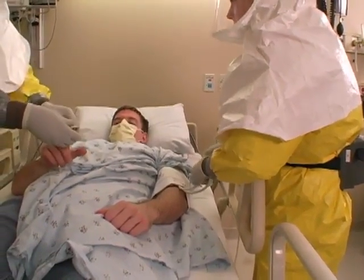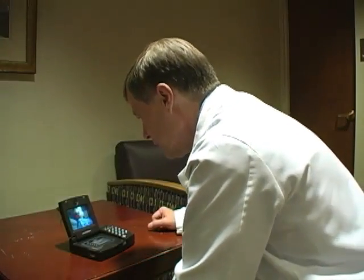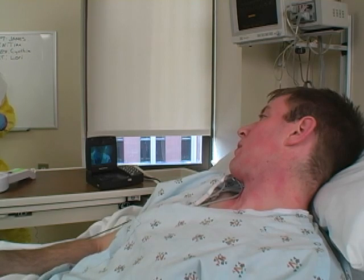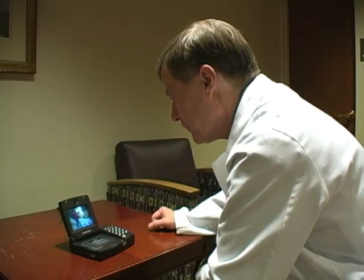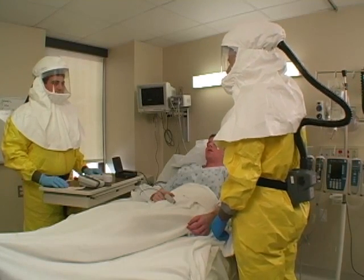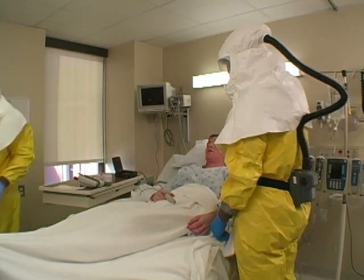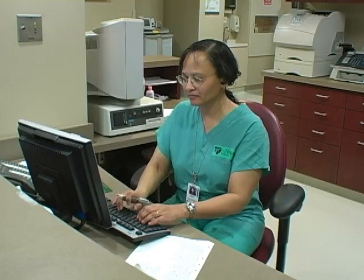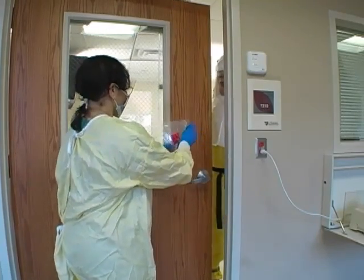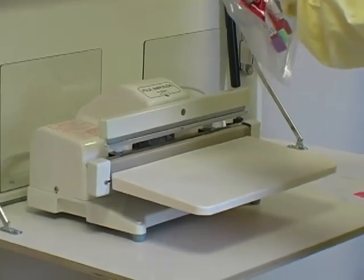Staff members are able to communicate with the patient without the need for personal protective equipment through a video conferencing system. Dr. Smith consults with the patient via the system and orders basic labs including a basic metabolic profile, CBC, coagulation studies, and blood tests. Orders are called through from the patient room to the nurse's station and entered into the computer. Lab specimens from the biocontainment unit must adhere to specific transport protocols and are placed in a double layer of strong plastic bags that are individually heat-sealed.